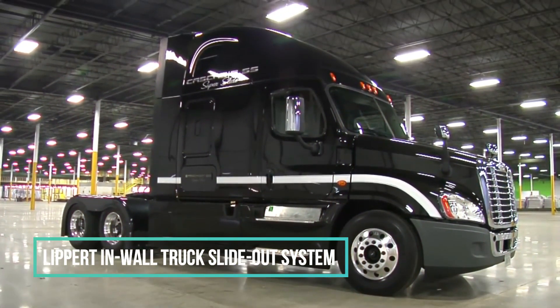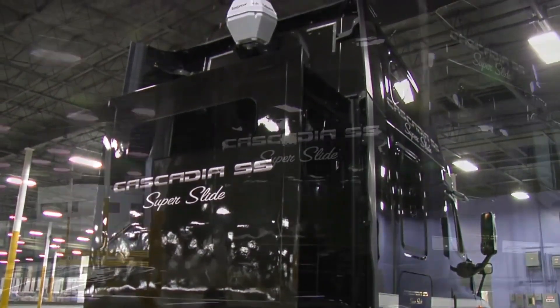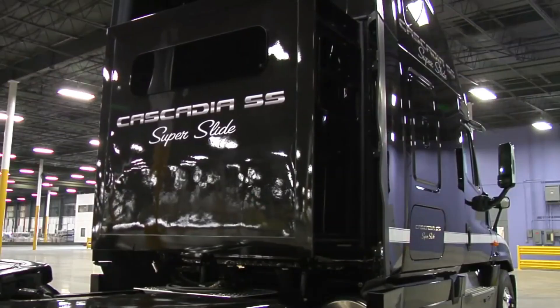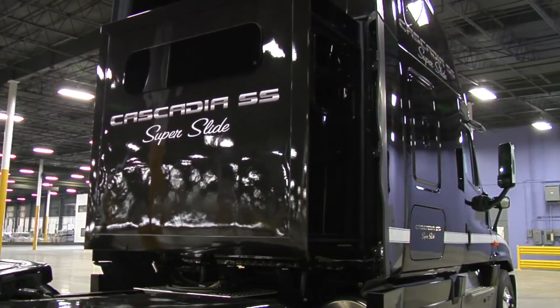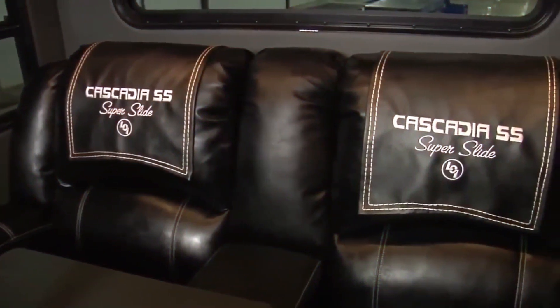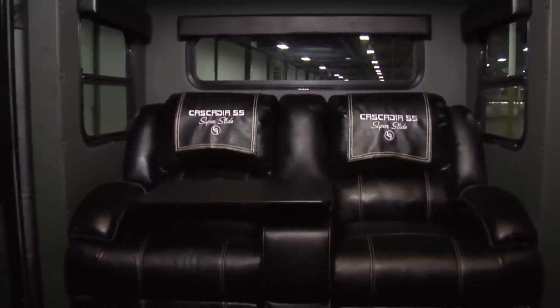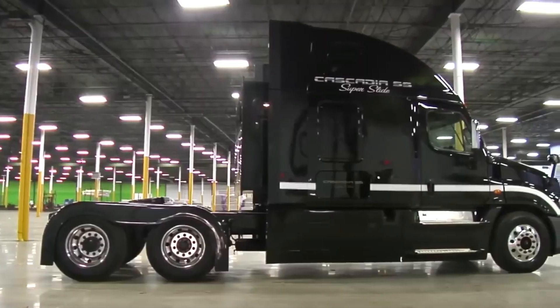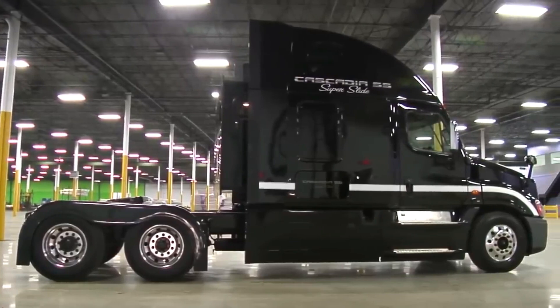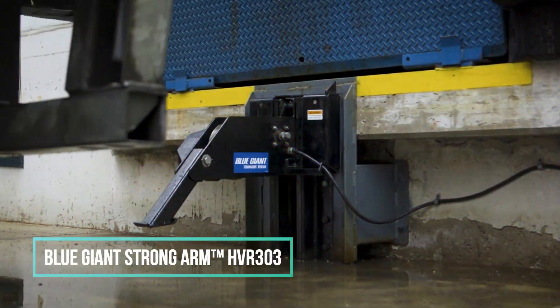Number 10: Lippert In-Wall Truck Slide Out System. There is a new way to save room with the Lippert In-Wall Truck Slide Out System, which can be used on both trucks and RVs. The system does not leak at all because of tight seals that stop leaks when the slide out is opened or closed. There are four different configurations: in-wall, through-frame, slim rack, and fast track. Lippert is committed to making high-quality slide out systems that are reliable and long-lasting.